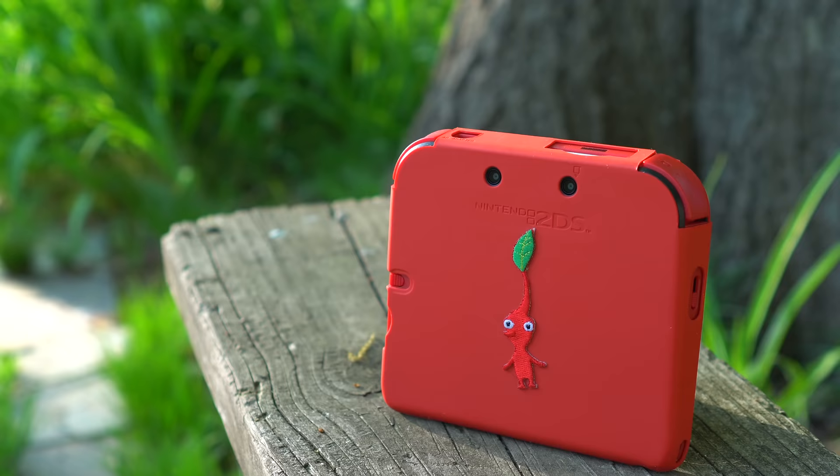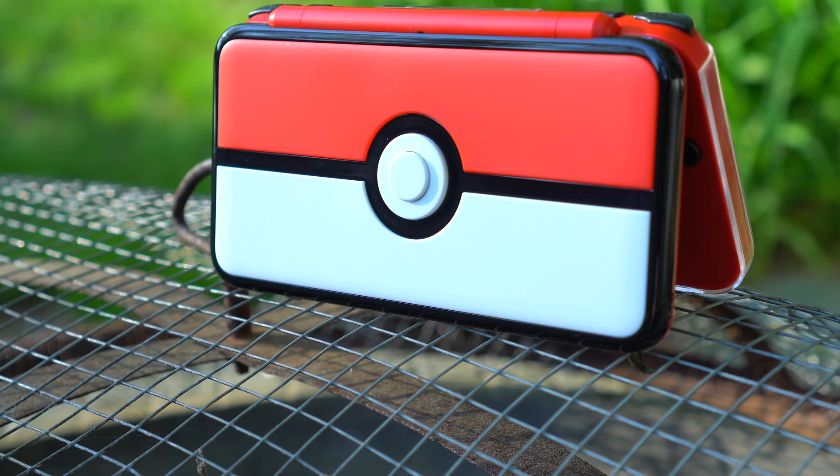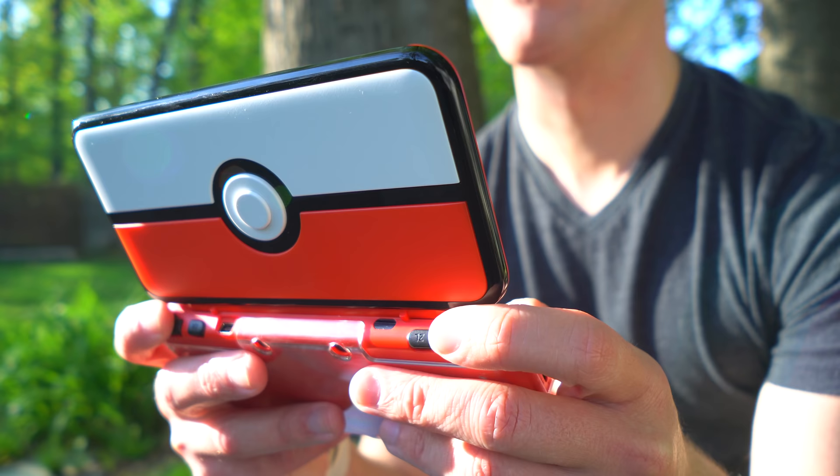So in today's video guys, it is a battle of the consoles with the 2DS in the left corner facing off against the new 2DS XL in the right corner. One's cheaper, one's double the price, and they're both awesome! But I guarantee you guys, there's actually one clear winner here.